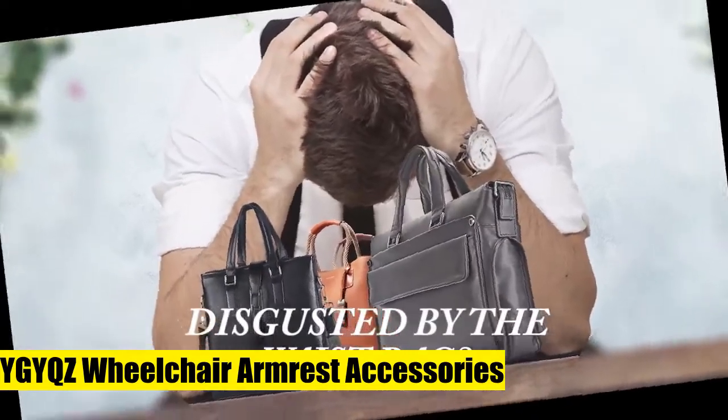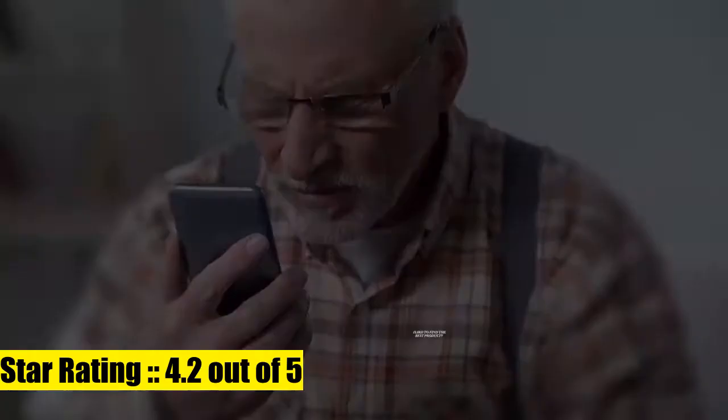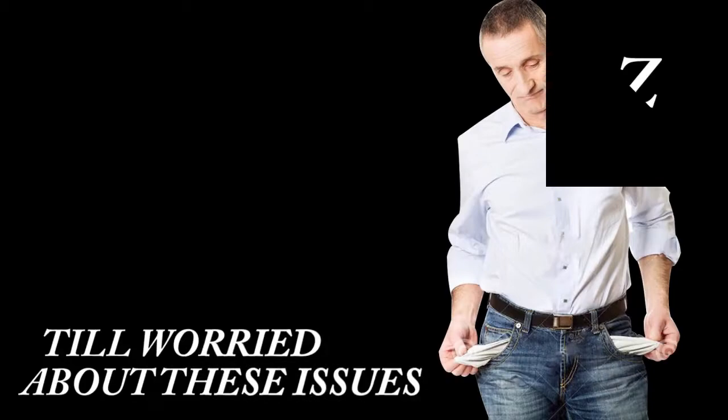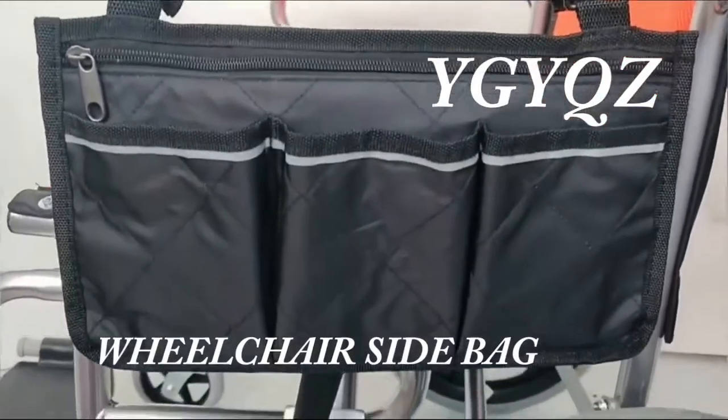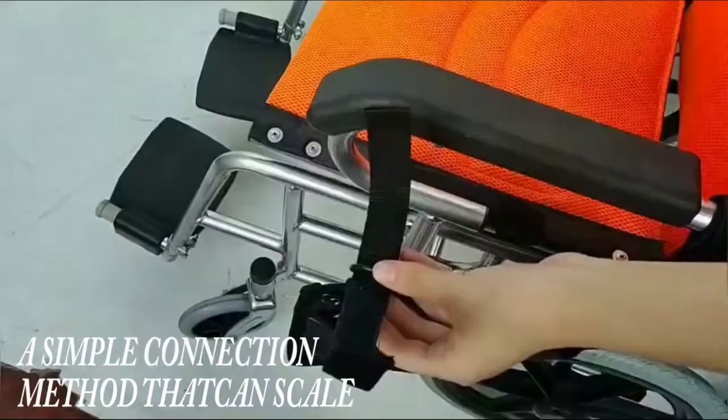EGIX wheelchair armrest accessories. High-quality wheelchair bag ensures no tears or damage during use — efficient and durable. Safe going with bright line: the light design on the backpack can effectively protect your body and wheelchair from vehicle damage, safe and reliable.